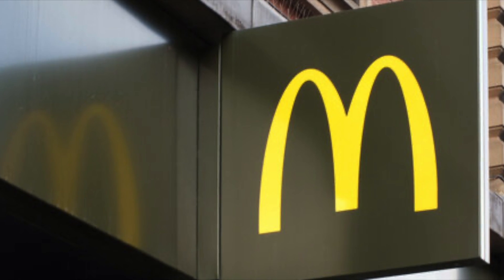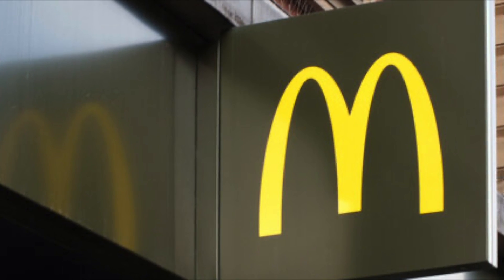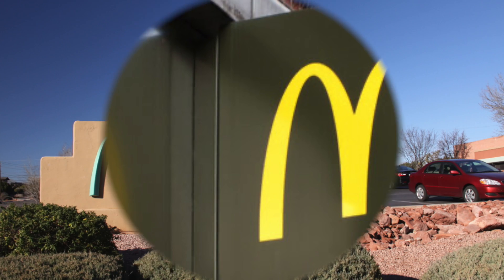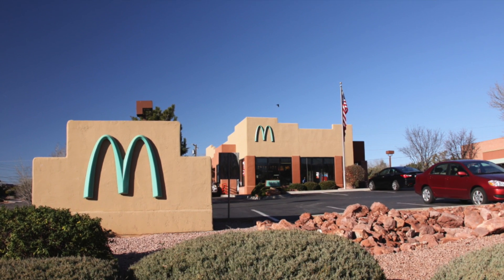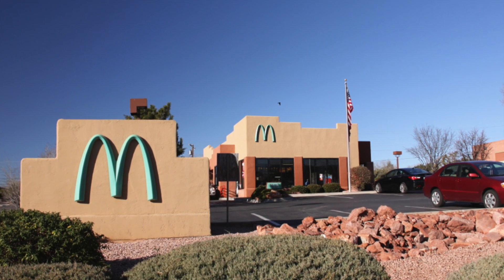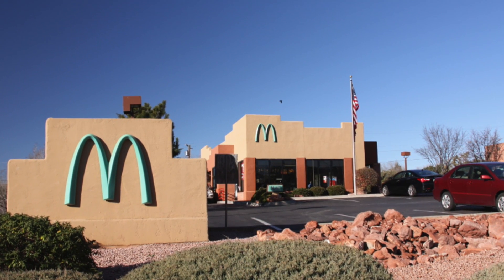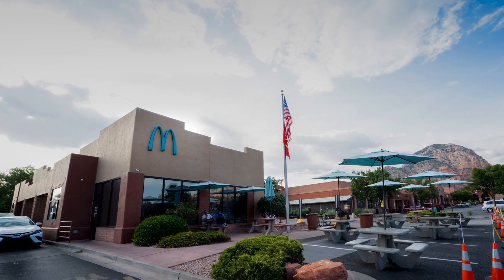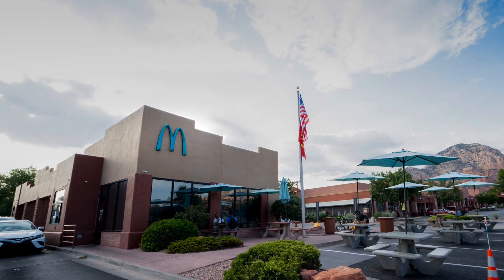It turns out that some McDonald's use different colors of arches rather than the traditional yellow color. The most noticeable color change can be seen in the McDonald's in Sedona, Arizona. Its arches are turquoise. Apparently when the McDonald's was built back in 1993, city officials believed that the traditional yellow arches would clash with the surrounding scenery, so they chose the soft blue color instead.